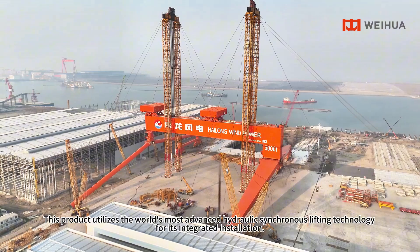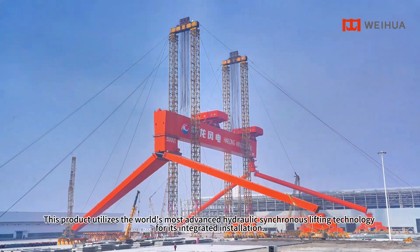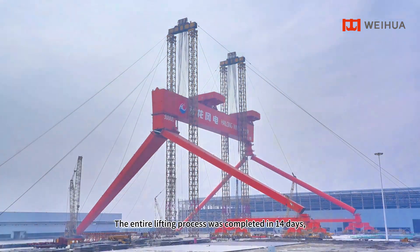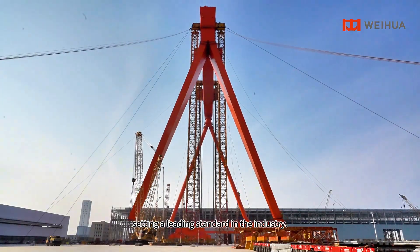This product utilizes the world's most advanced hydraulic synchronous lifting technology for its integrated installation. The entire lifting process was completed in 14 days, setting a leading standard in the industry.